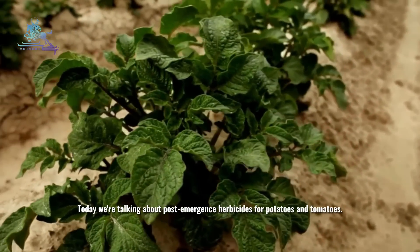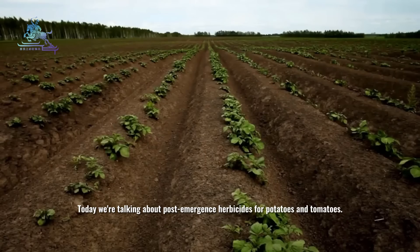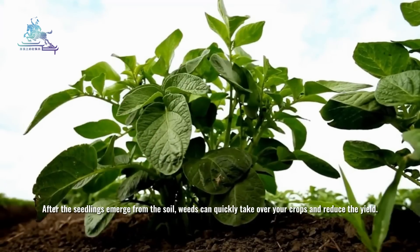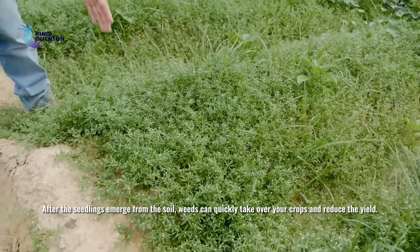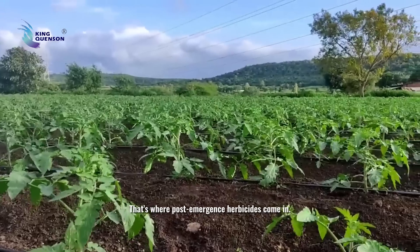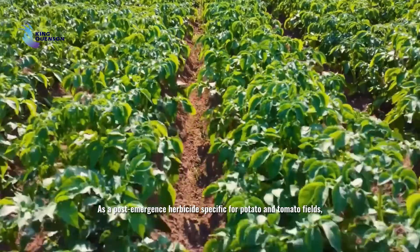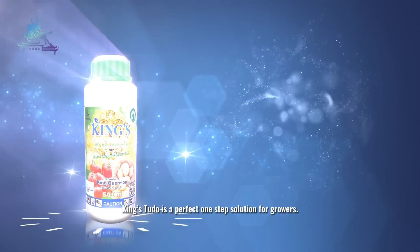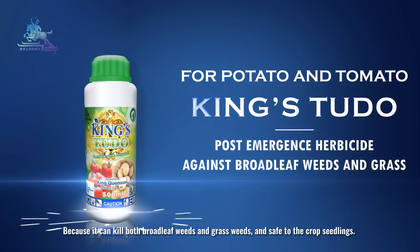Today we're talking about post-emergence herbicides for potatoes and tomatoes. After the seedlings emerge from the soil, weeds can quickly take over your crops and reduce the yield. That's where post-emergence herbicides come in. As a post-emergence herbicide specific for potato and tomato fields, Kinestoodle is a perfect one-step solution for growers.